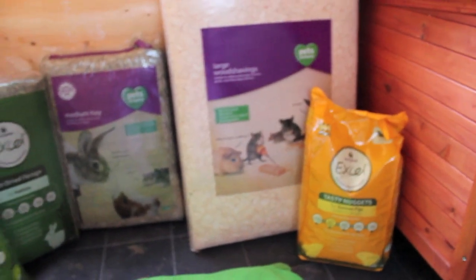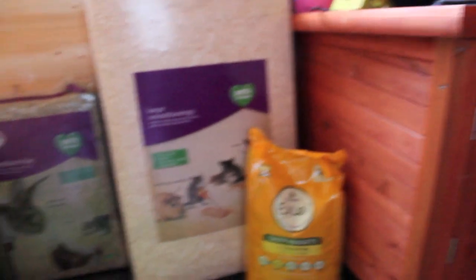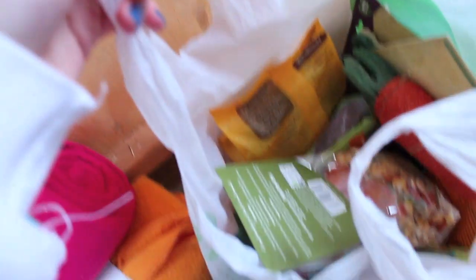Hi everyone, it's Emma's Bunnies here. So yesterday I went to Pets at Home and I got all the basic things, which I lost about a month. And then I got stuff in this bag, but I'll start over here first.